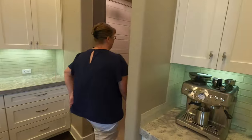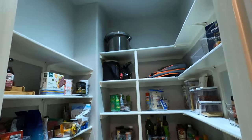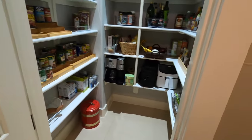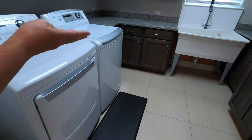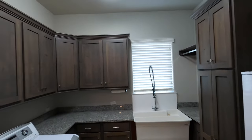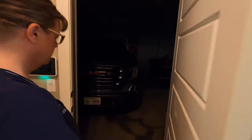Over here is a pantry — a large pantry with shelves. There's also a drop zone from when you come in from the garage. And there's a laundry room with an enormous sink, granite countertops, and plenty of cabinets for storing everything you might want.